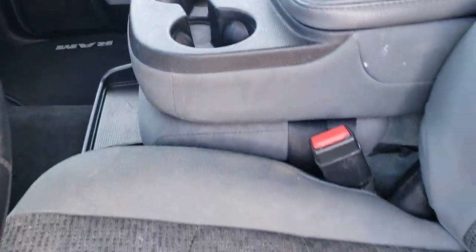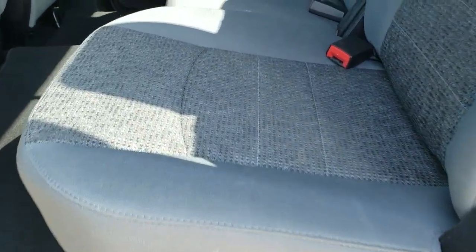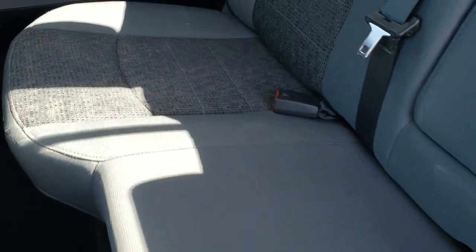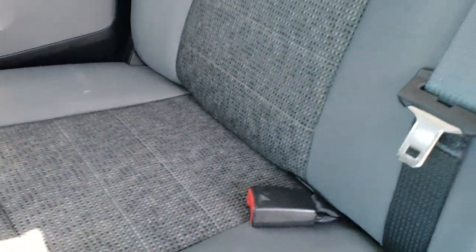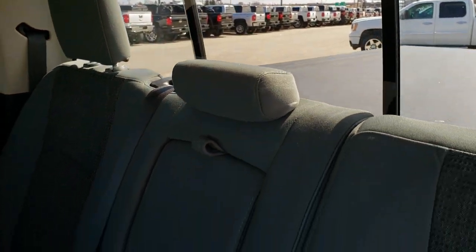By the way, it smells very clean inside this truck — I don't think it's ever been smoked in. The back seats are just as clean as the front seats, no rips or tears back here. It does have the LATCH child safety system for all your child car seat needs. The back seats are in nice shape, and it does have that power sliding rear window.